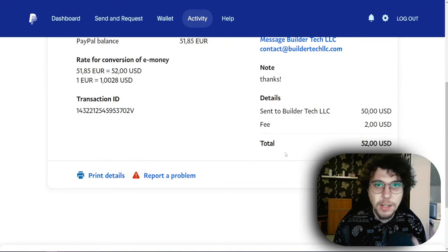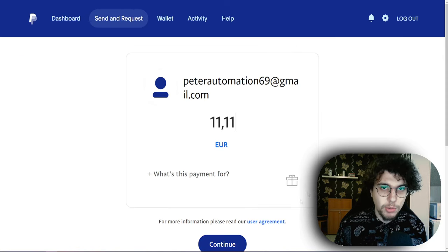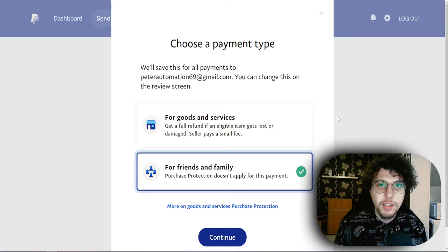The last thing I want to show you in this video is how you can prevent your money from going on hold in the first place. I'm going to go to my dashboard right here. If I click on 'send money,' then if somebody is about to send you a payment and clicks on continue, right here instead of selecting 'goods and services,' you make them select 'friends and family.'